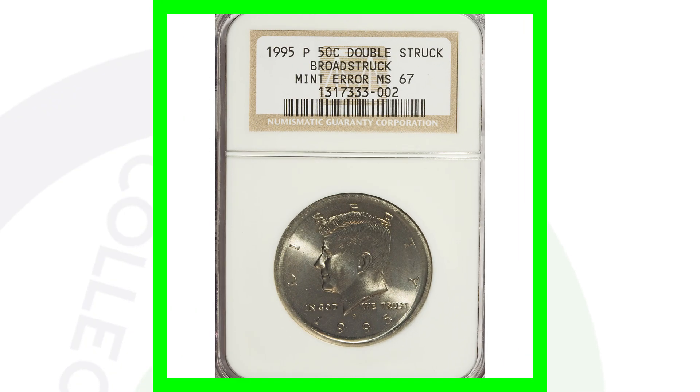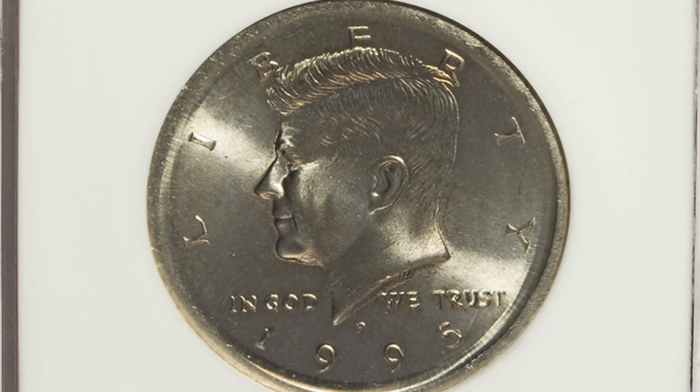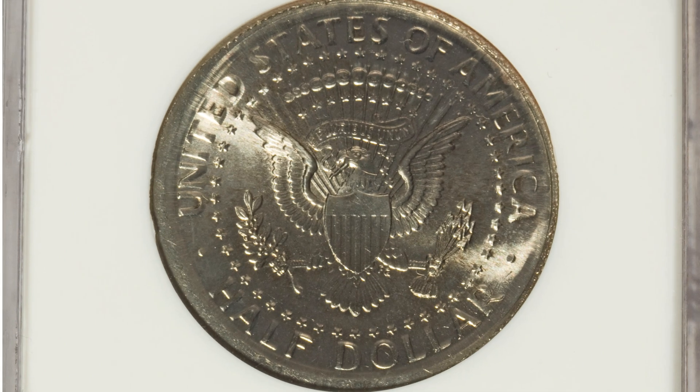Here is a 1995 Kennedy half dollar that has been broad struck — similar to the first two coins — but it has also been double struck. The design itself has been double struck, and that's why this coin ended up selling for over $125 at auction. It is graded by NGC at Mint State 67.